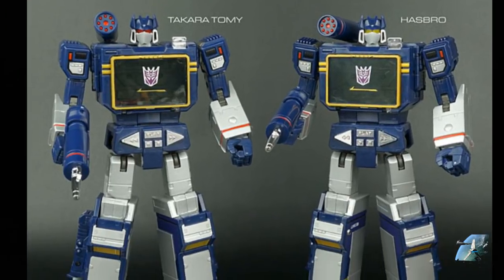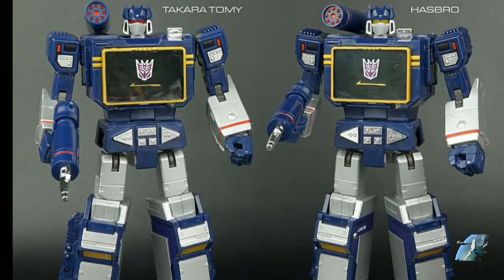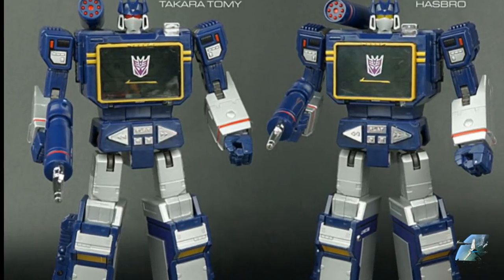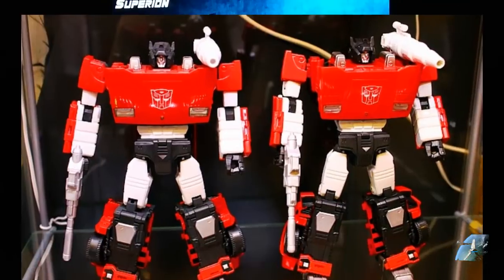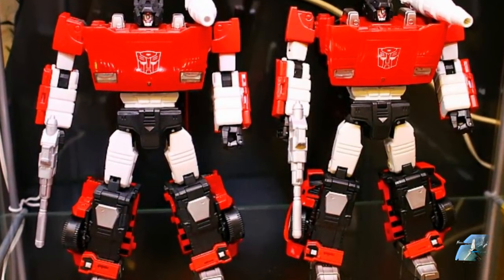Before I get into that, I want to wrap something up from the last video. I think a lot of people thought I was going to tell them how to identify a knockoff Transformer, and you can't really. If they say it's a knockoff, you know it's a knockoff. If they try to sell you an official and a knockoff arrives, then you have a case — you have to open a case. They can misrepresent products all day long on eBay, and you have to check their feedback to see if this kind of seller does that.